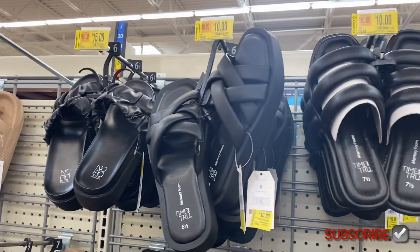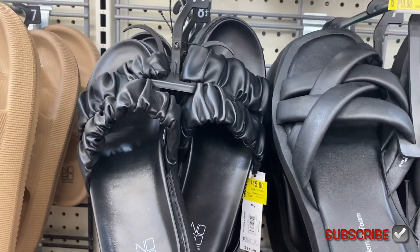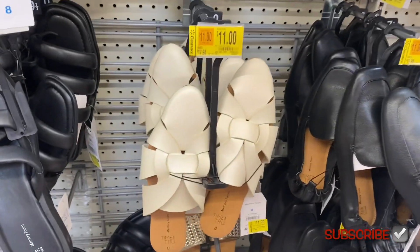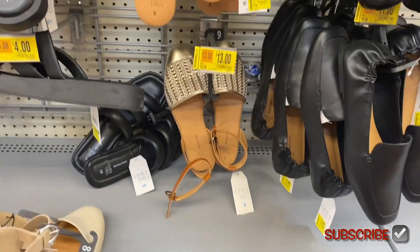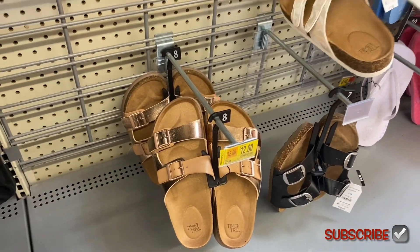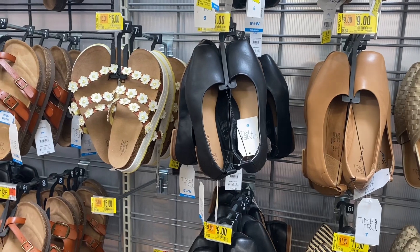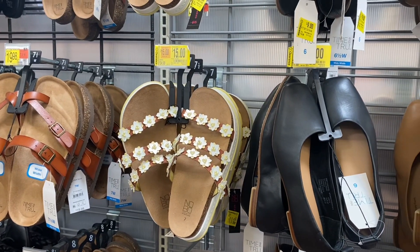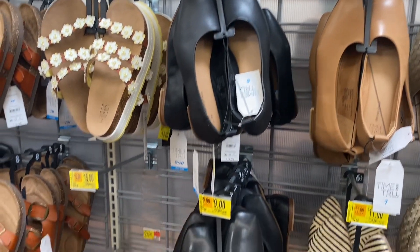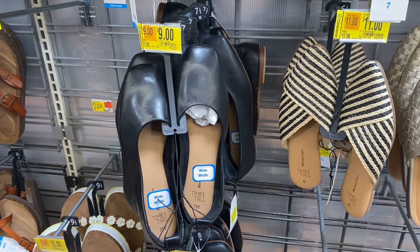That one's going for $10 — it's a little different with crossover straps. This scrunchie-style one is going for $15. You can also get it in white or cream for $11, or gold for $13. The metallic one is going for $12. On this side they have the ones with pearls and flowers going for $15, the square toe for $9 — you can get it in brown too — and this striped one for $11.